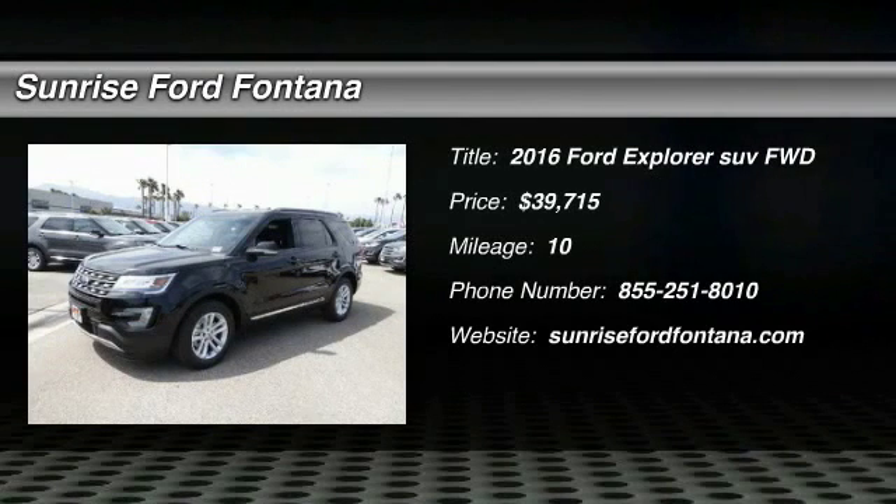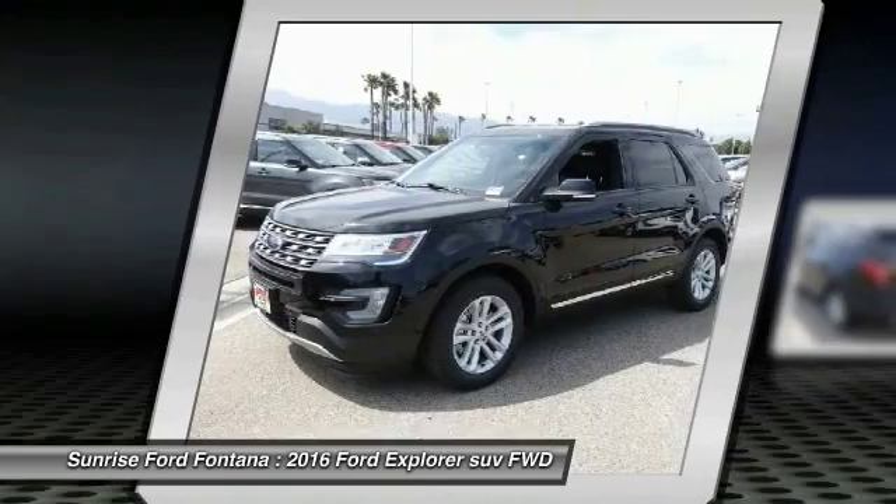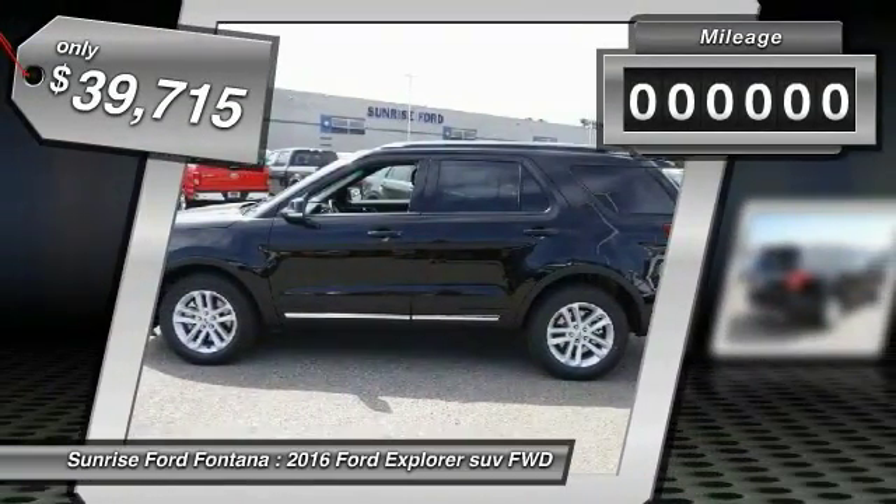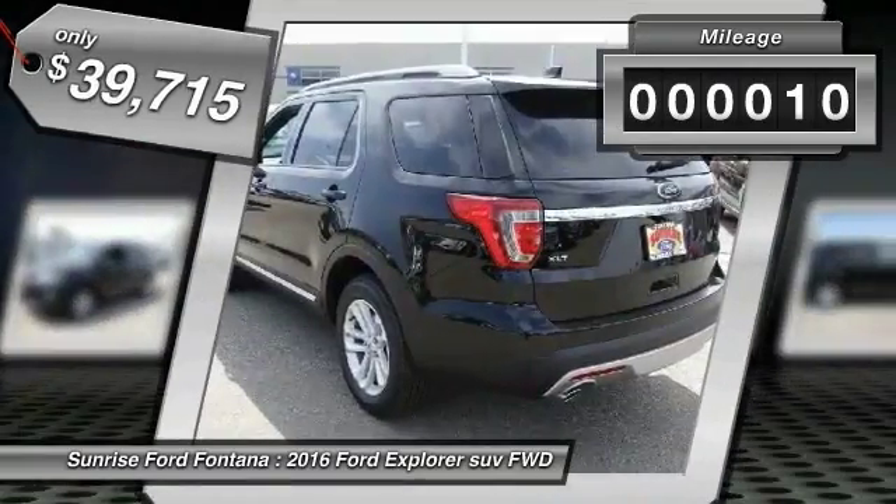2016 Explorer. You've got a lot of capabilities to call on in a Ford Explorer. Don't underestimate your choices. And it is priced below $40,000. This vehicle has less than 100 miles.